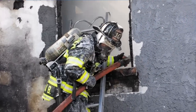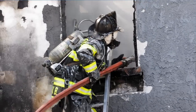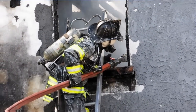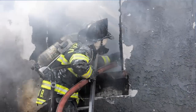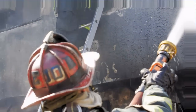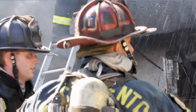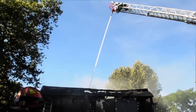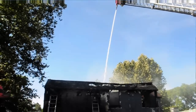We haven't determined whether we have any victims or not. At some point we are going to make entry into the building and do a secondary search. Right now we're using an elevated stream to make sure the roof area is out, and we're going to pick out portions of the roof that are dangerous, then go in and conduct a search. Some people in the area say that people have been occupying the building periodically, and it appears there might be a small living area in the garage where someone might be squatting.